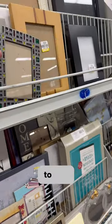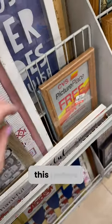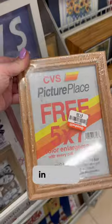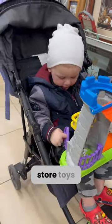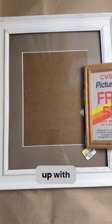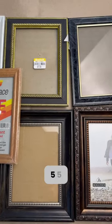I was able to find quite a few gems. For example, I found a picture frame that is still wrapped in plastic. While I was looking around, Simon kept himself busy with the store toys. Here's what I ended up with: one big 11x14 frame and five 5x7 frames.